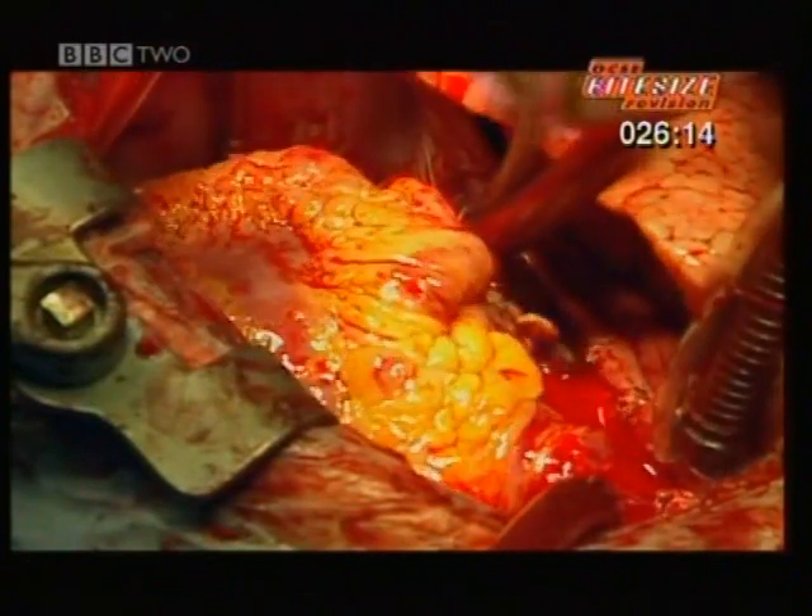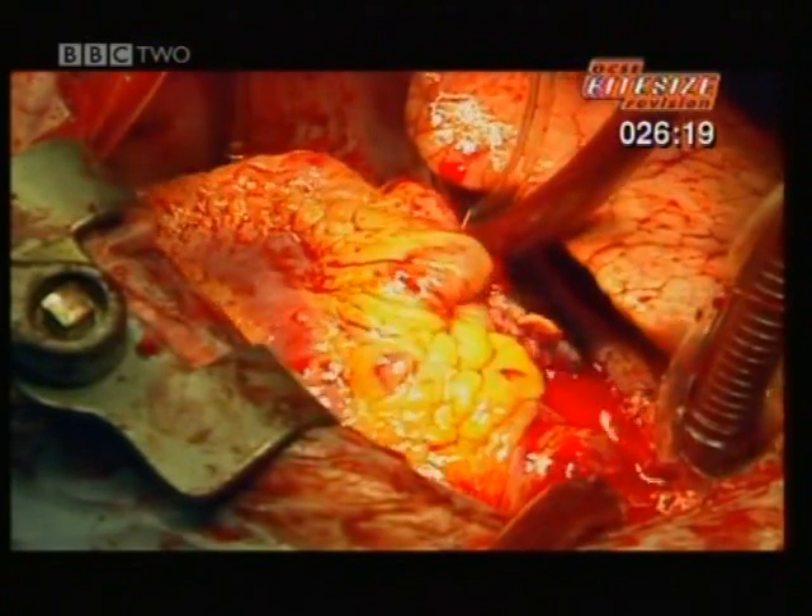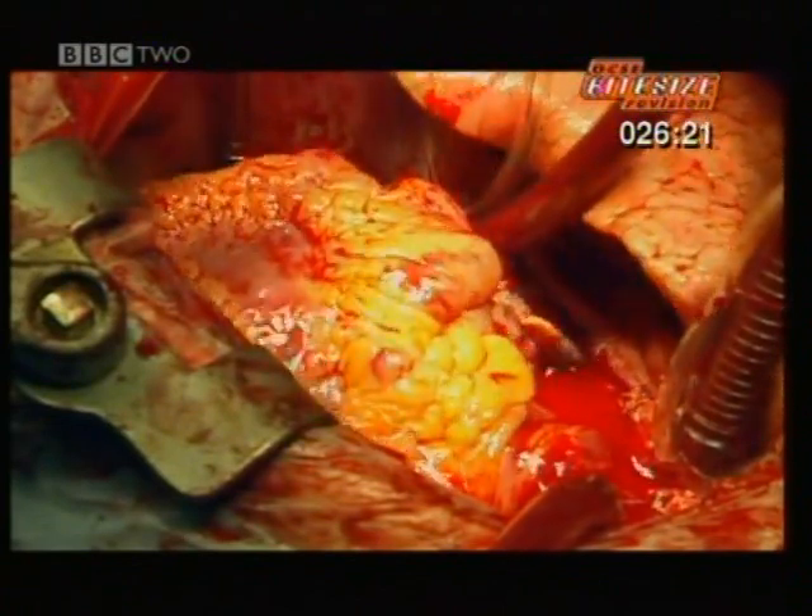The heart is a complex muscle. It beats 3,000 million times in a human lifespan, forcing the blood around the body once every minute.